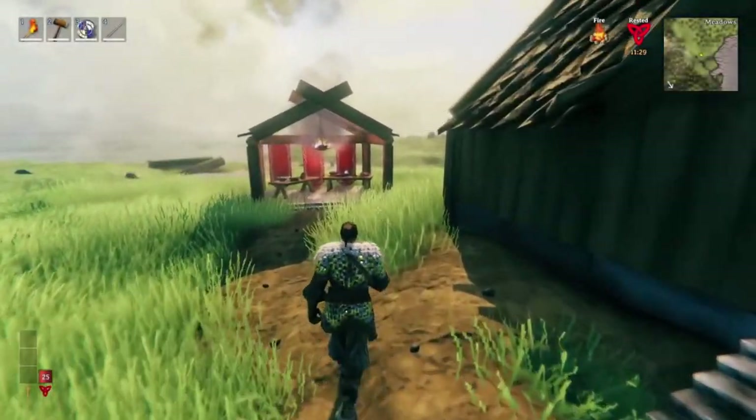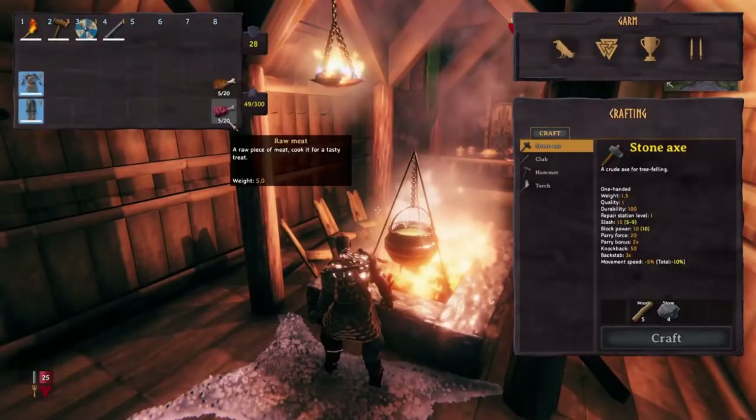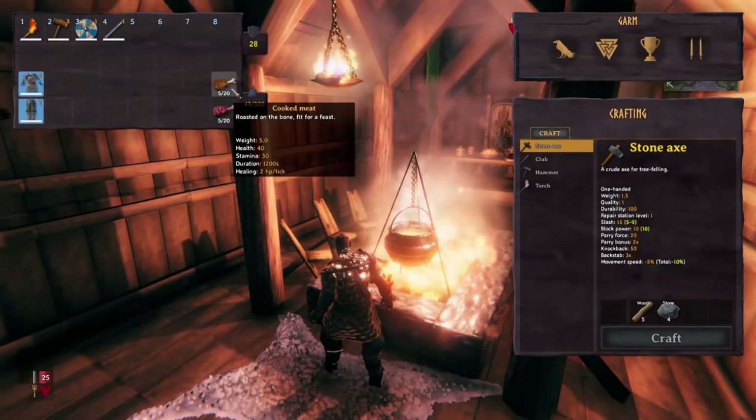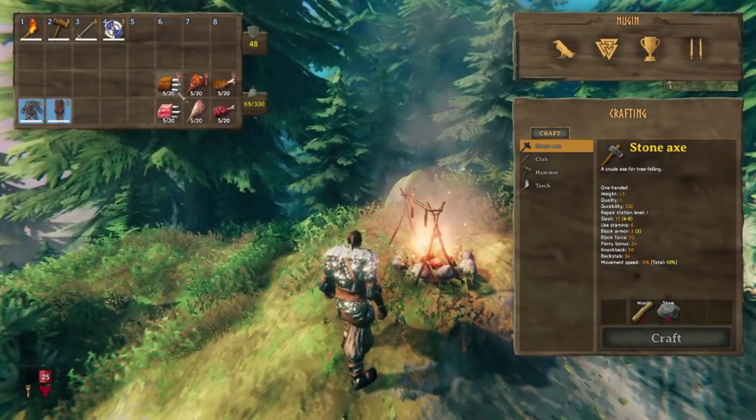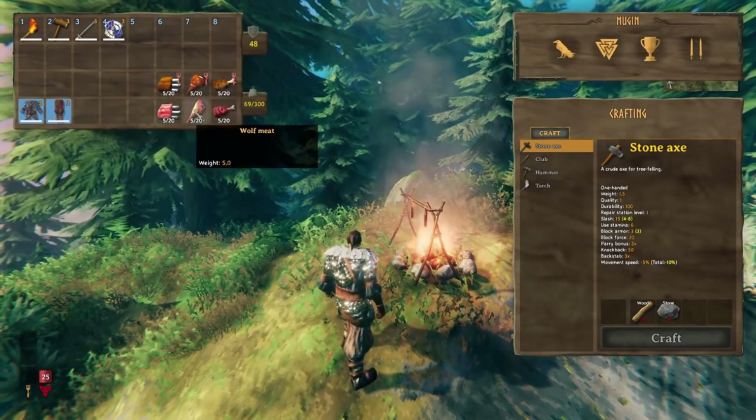Hey guys, Iron Gate Studios' spotlight today on Valheim's Hearth and Home update was on new ingredient changes. They did in fact split raw meat into the three categories of deer meat, boar meat, and wolf meat. Obviously each of them will turn into their own cooked variant, and each of them will have a jerky recipe.